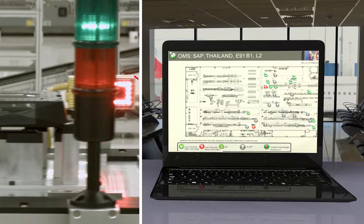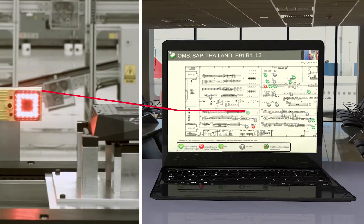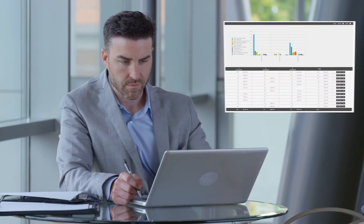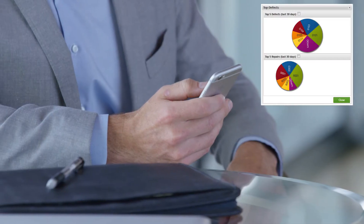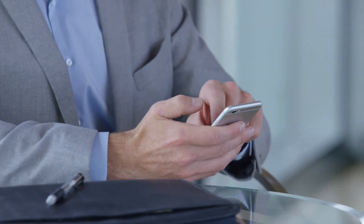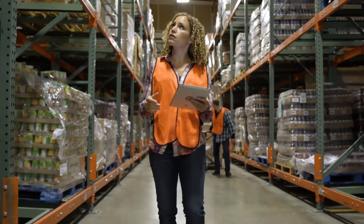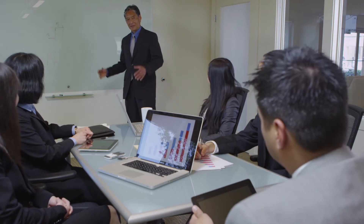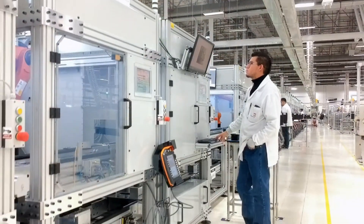For example, this connectivity makes critical manufacturing and equipment data and analytics visible in real-time anywhere in the world. WIP, throughput, and yield data, along with alerts, can be accessed anywhere in the world from any laptop or mobile device, providing employees, management, and customers with real-time operations intelligence.